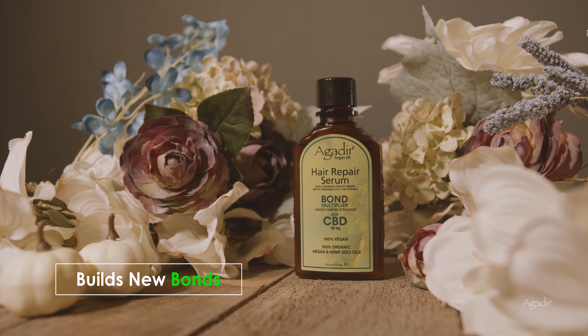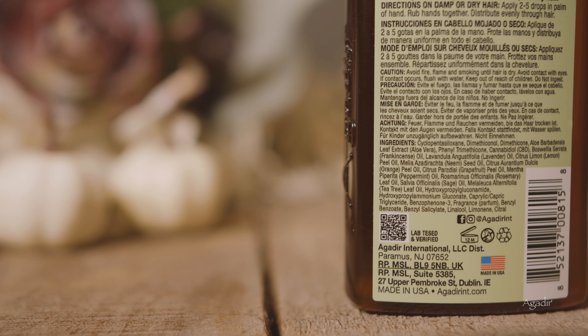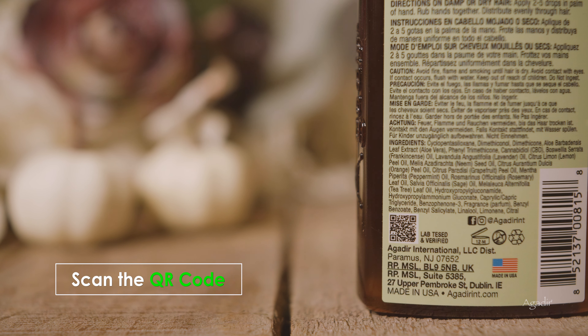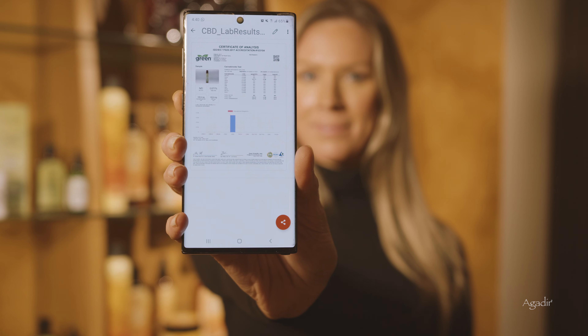This treatment strengthens, builds new bonds, and repairs the keratin structure. Scan the QR code on the product with your phone to view batch results verifying the levels of CBD in each product.